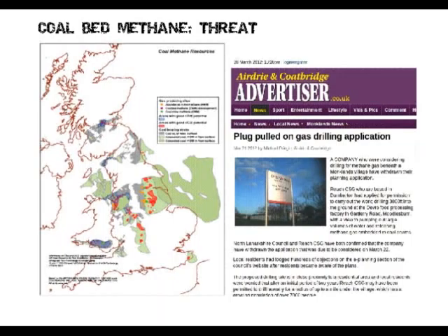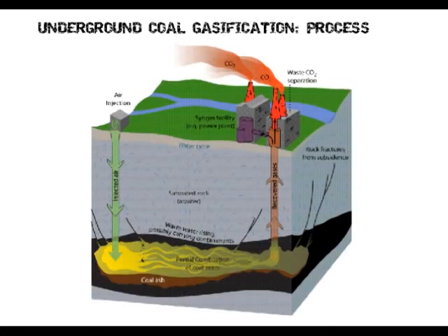That's a bit about coalbed methane. It's mostly done in areas where there used to be lots of coal mines — different parts of Scotland, Lincolnshire, Liverpool, areas like that. Moving on: underground coal gasification.